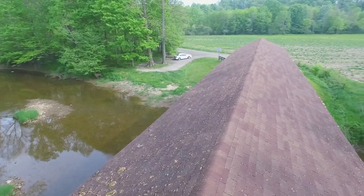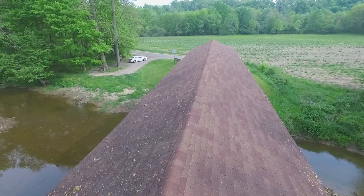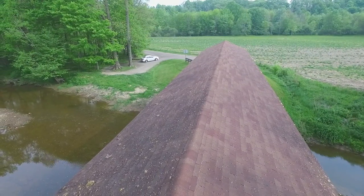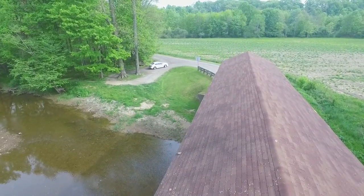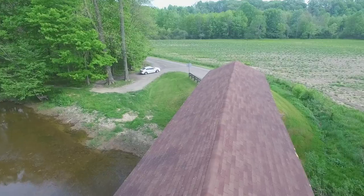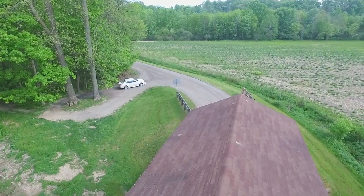We're turning back now towards the north, and it seemed like every time I went in this direction I started losing GPS satellites. I think it has something to do with that huge cell tower in the distance, but I guess that's one of those things you just have to put up with.